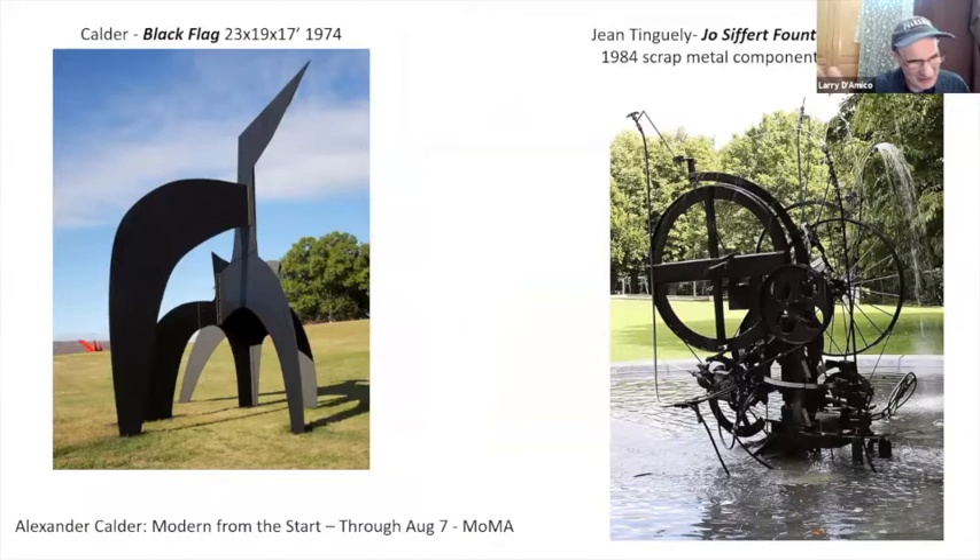Now we're moving on to Calder. I just want to say that the show at PS1 would be well worth the trip over there. I wanted to go this week but couldn't get there — I will be going. Also when you're over there, it's not too far into Queens. The Noguchi museum is also over there — both in Long Island City — so that would be quite the duo, worth a trip.